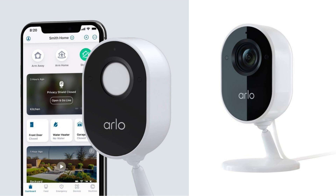In conclusion, the Arlo Indoor Camera 1080p Video with Privacy Shield is a fantastic investment for anyone looking to enhance their home security.